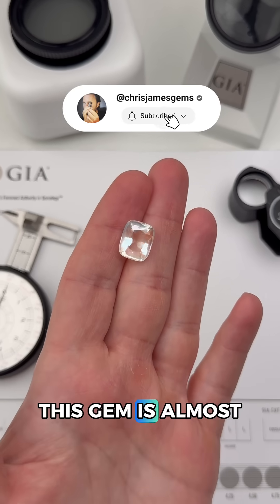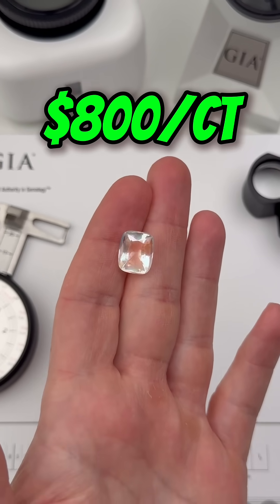And how much is it worth? This gem is almost 10 carats and retails for around $800 per carat. Did you guess it right?